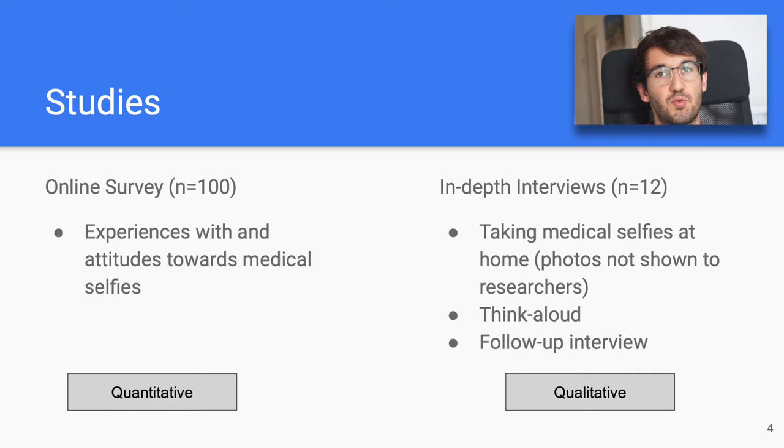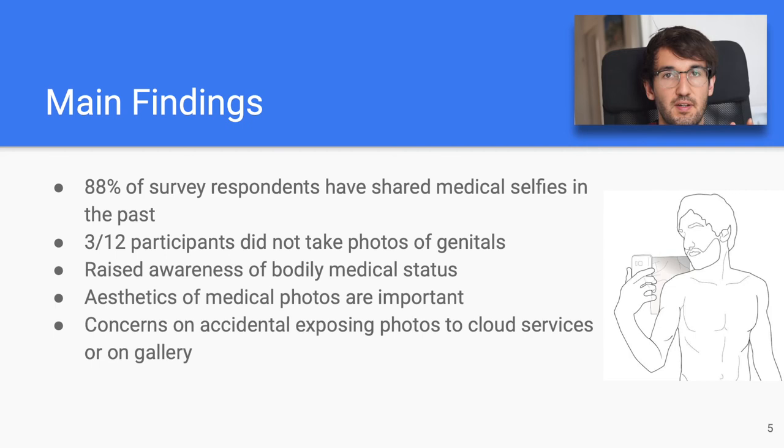To answer those questions, we conducted two studies. One was an online survey with 100 participants to learn more about prior experience and attitude towards medical selfies. After that, we recruited 12 participants for a study where they took photos of different body parts — from foot sores to genitals to shoulder blades — and were thinking aloud while they took the photos. This helped us gain in-situ insights and was also less intrusive, so privacy was the main priority for us. In a follow-up interview the next day, we also let them reflect and discuss.